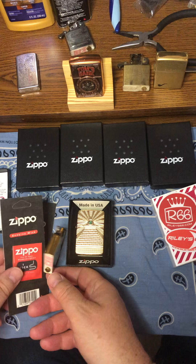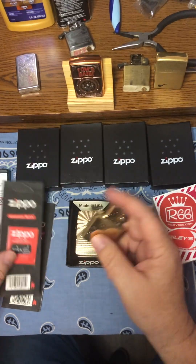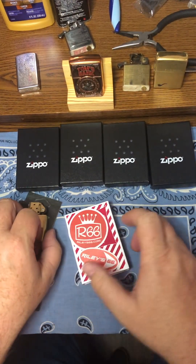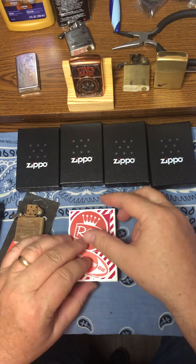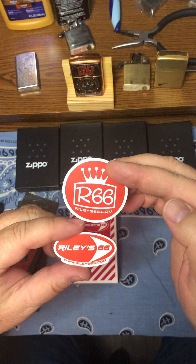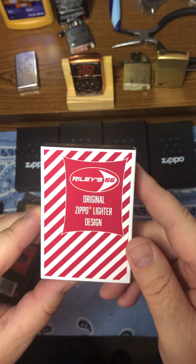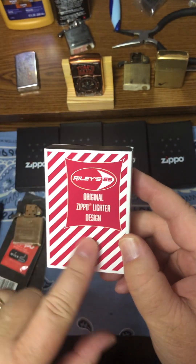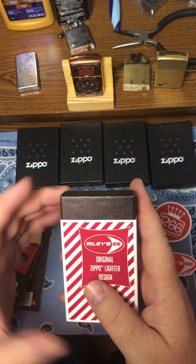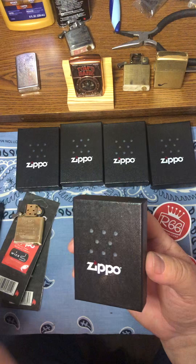I want to talk about another gentleman who does customs - Riley 66. He sends you stickers, he sends you a box with his logo. Original Zippo ladder design, Riley 66 - he does amazing work. Get ready, this is a beautiful ladder.